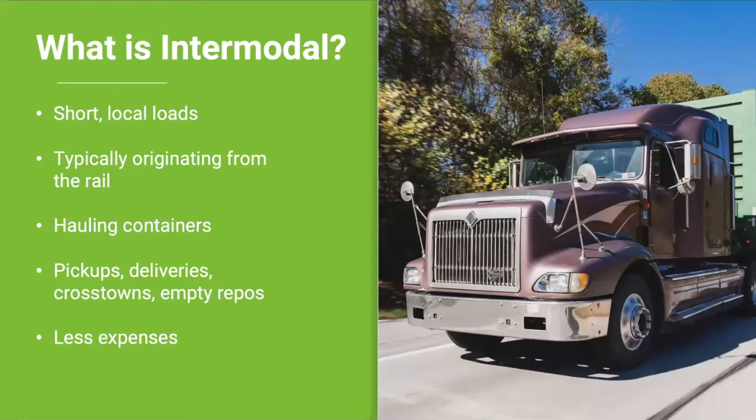So what is intermodal? We've covered what the DrayNOW app has to offer specifically, but it's important to talk about the intermodal industry more broadly. Intermodal drayage refers to short container moves such as pickups, deliveries, crosstowns, and empty repos — those are the main ones. These distinctions are important and can affect how a carrier or driver runs day to day.